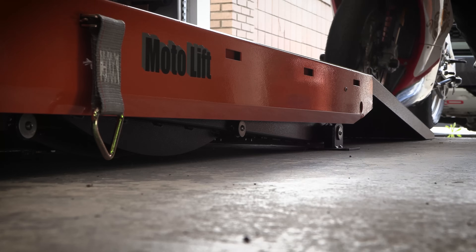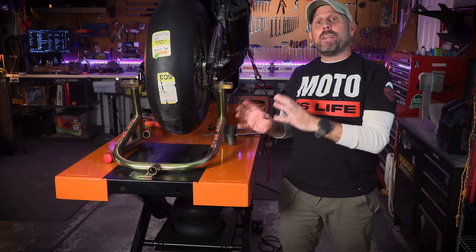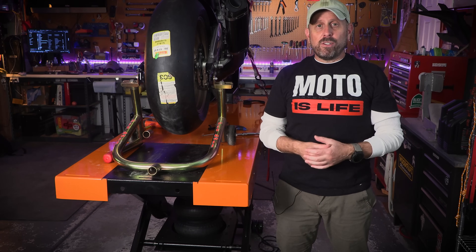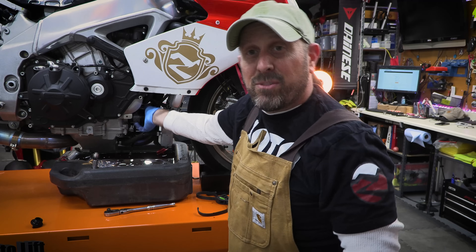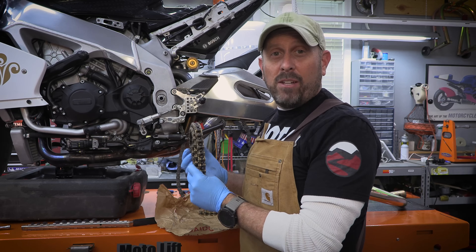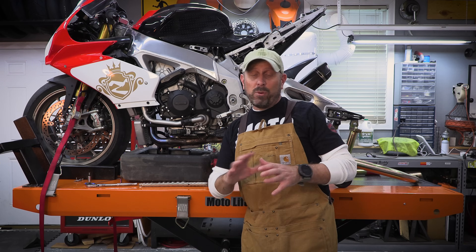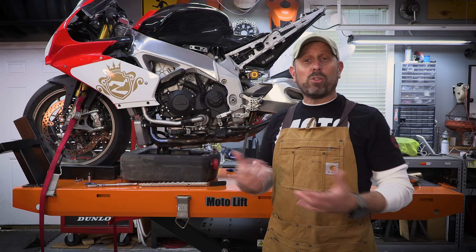Having a table makes every single aspect of motorcycle ownership easier and cheaper. Locally, our shop rates are about $150 an hour — one shop I know of, their rate is $200 an hour. It doesn't take many jobs done yourself before a table pays for itself. Change your oil, remove your wheels, install a slip-on, install a new chain and sprockets, change your brake pads — all of these tasks are pretty straightforward and easy with basic tools, but it's made even easier when you're not kneeling on concrete and cardboard. Homo erectus, the way God intended. This is the way.